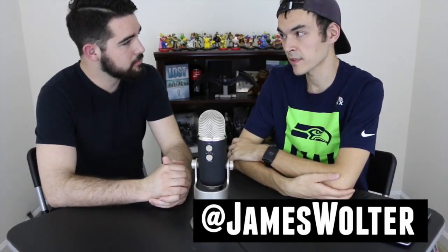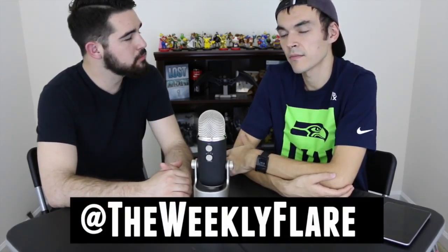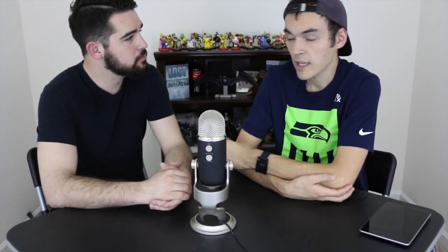You can find James everywhere at James Wolters — Facebook, Twitter, Periscope, Meerkat — he claims his name everywhere just in case. The Weekly Flare is on Twitter, Instagram, Facebook, and at theweeklyflare.com. They're alternating between Periscope and Meerkat each week until they find which one they and their audience prefer. They're also on YouTube at The Weekly Flare Podcast — the name 'The Weekly Flare' was already taken, possibly due to a Google Plus tie-in.